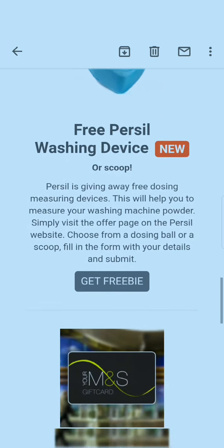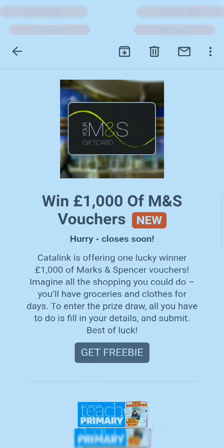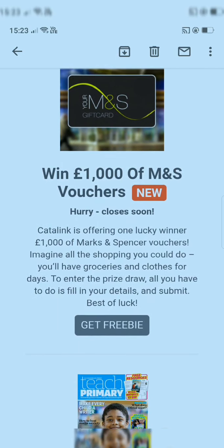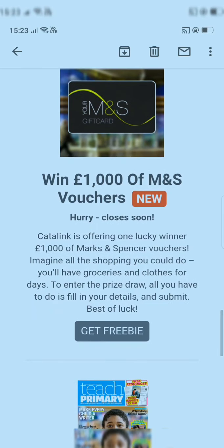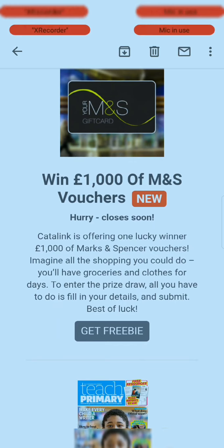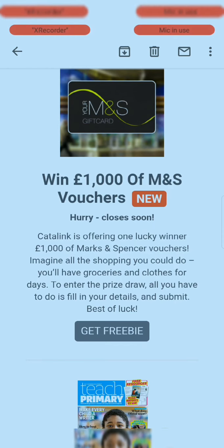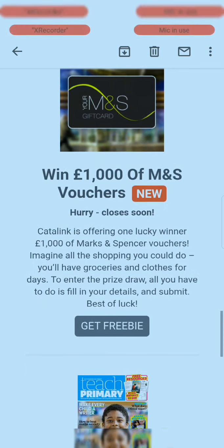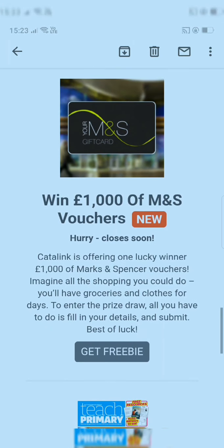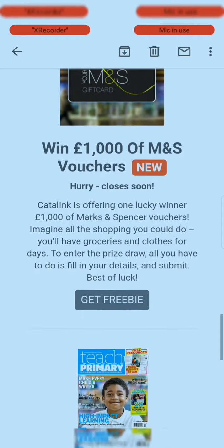Next is free M&S vouchers. Catalink is offering a free M&S voucher prize draw — all you have to do is fill in your details and submit. It's a contest, so if you win you will get the voucher. Best of luck! Just visit the link and enter the prize draw.